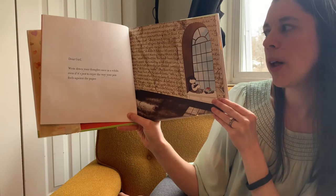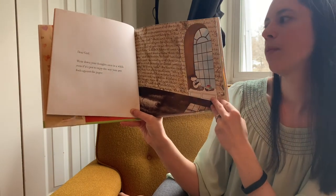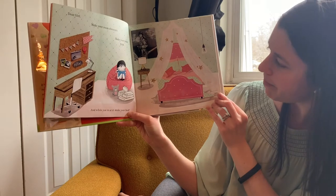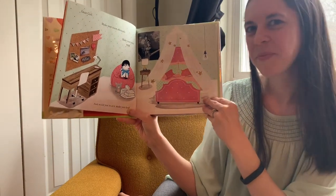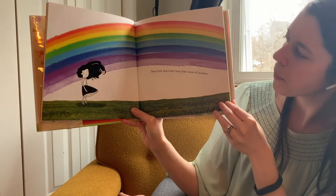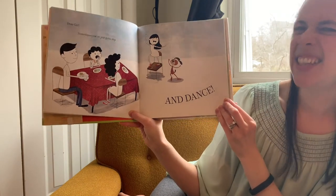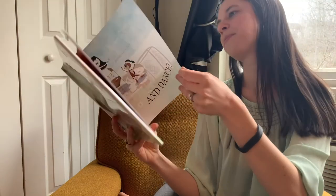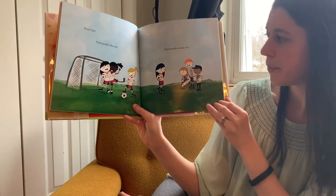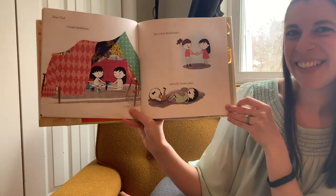Dear Girl, write down your thoughts once in a while, even if it's just to enjoy the way your pen feels against the paper. Dear Girl, make your room awesome. Make your room you. And while you're at it, make your bed. Dear Girl, never lose your sense of wonder. Dear Girl, sometimes you've just got to stop and dance. Dear Girl, find people like you. Find people unlike you. Dear Girl, create traditions — fun, crazy handshakes and silly inside jokes.